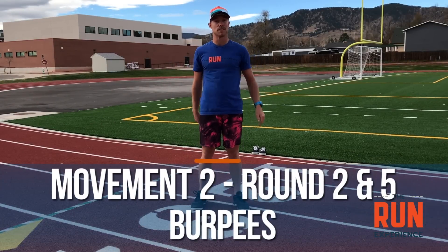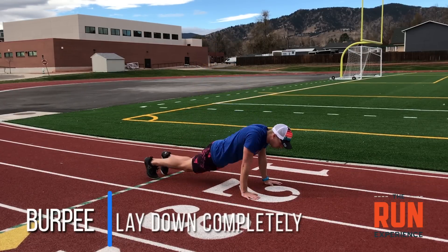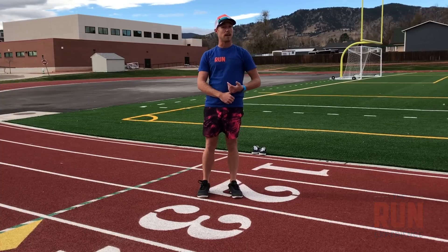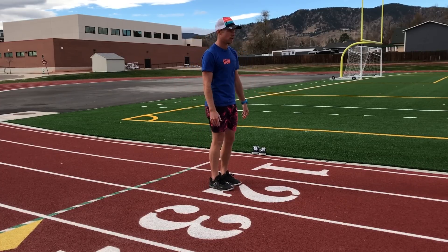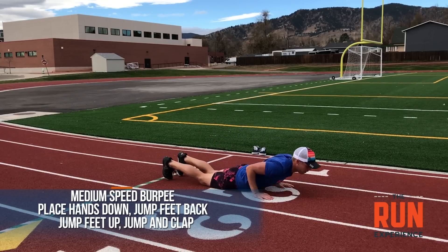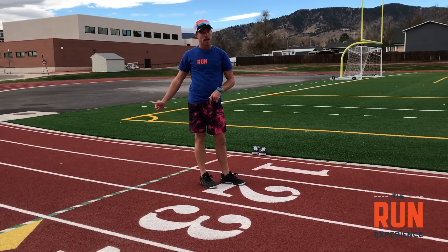Movement number two, done in rounds two and five, is everyone's favorite — the burpee. Burpees are basically laying down completely and then getting back up as quickly as you can. You need to lay down completely: feel your hips and your chest touch the ground before you come back up, jump, and clap. In terms of speed, the slowest version is placing your hands down, walking your feet back, laying down, walking your feet up, then jumping and clapping. The next level is jumping your feet back and jumping them back up.